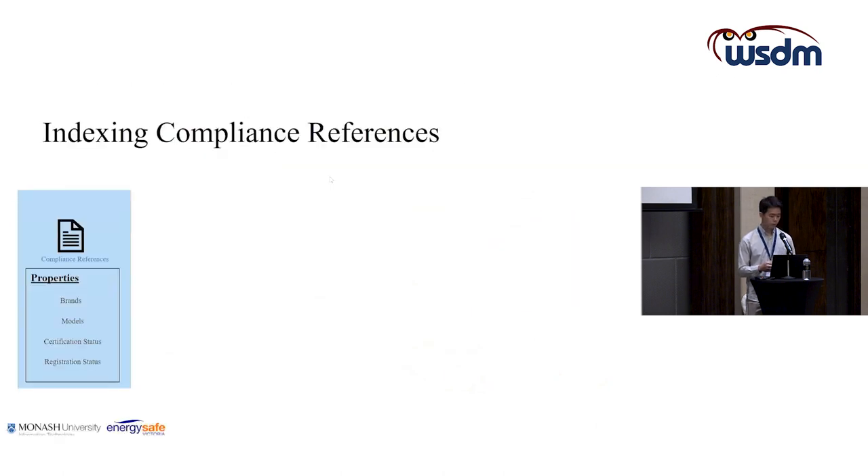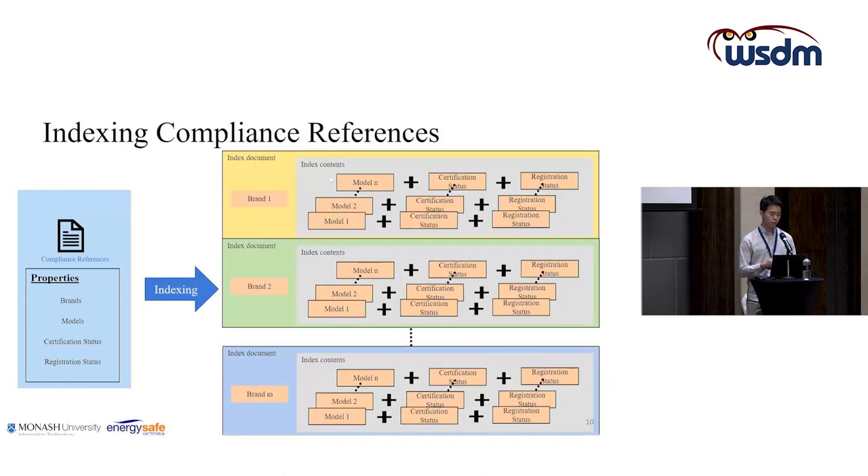Next, we indexed the compliance references. As mentioned, we have 2.6 million compliance reference entries to search through during compliance checking — quite a large dataset. The compliance reference contains brands, models, certification status, and registration status. We indexed it using brands as the index key, with all other relevant information such as models, certification status, and registration status stored as index contents. This groups all documents by brand, with the remaining compliance reference data as contents.